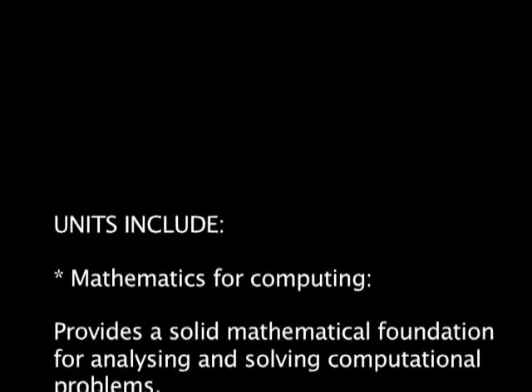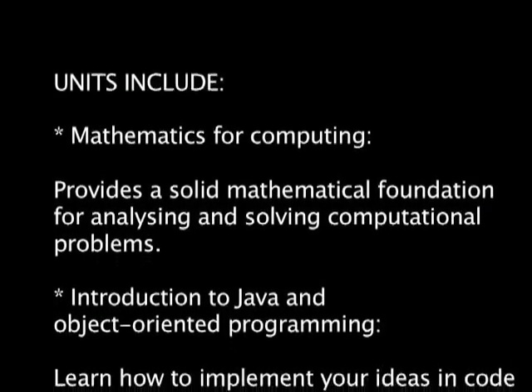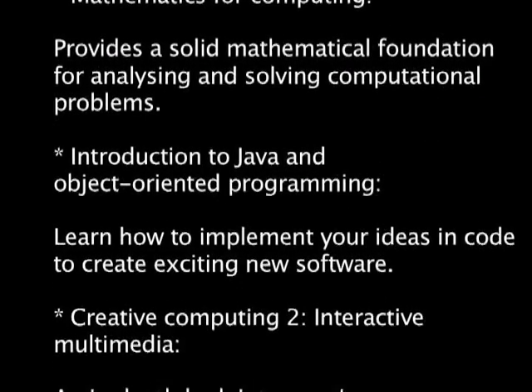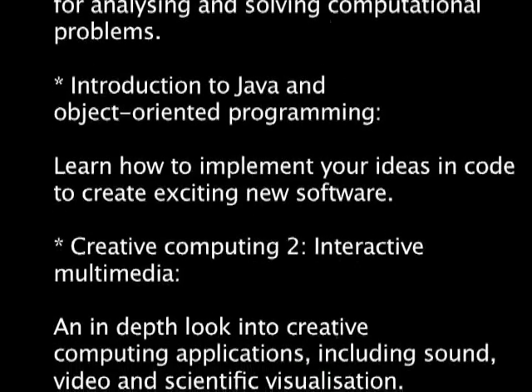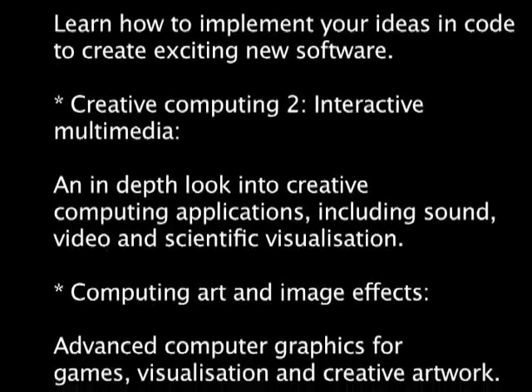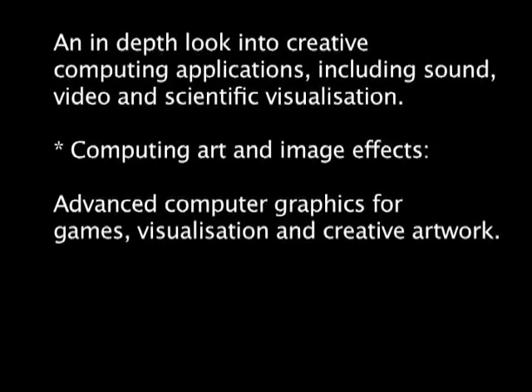What we're doing with the BSc Creative Computing is ensuring that students have those adaptive skills for the challenges that their careers will have ahead of them. We believe that is the key to producing successful students — ones that can learn quickly, apply the programming languages that they need to, and in particular have an open mind and an appetite for exciting opportunities.